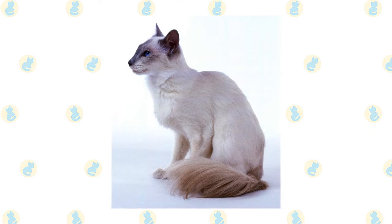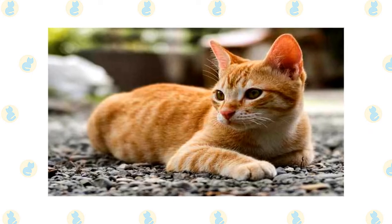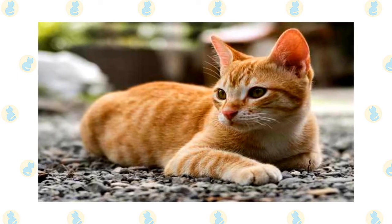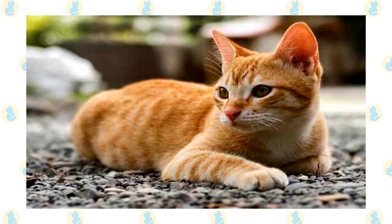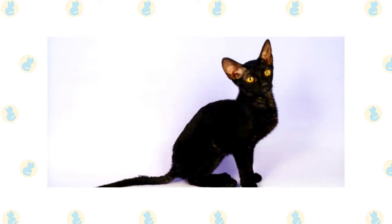The eyes are always a deep vivid blue. The German Rex cat can be found in a very large range of colors, although versions based around black, white, chocolate, and fawn are common. The breed also comes in a wide array of patterns including tabby, calico, smoke, and bicolor.